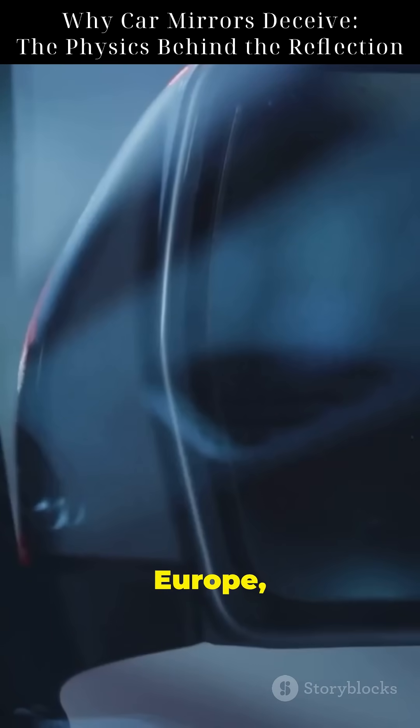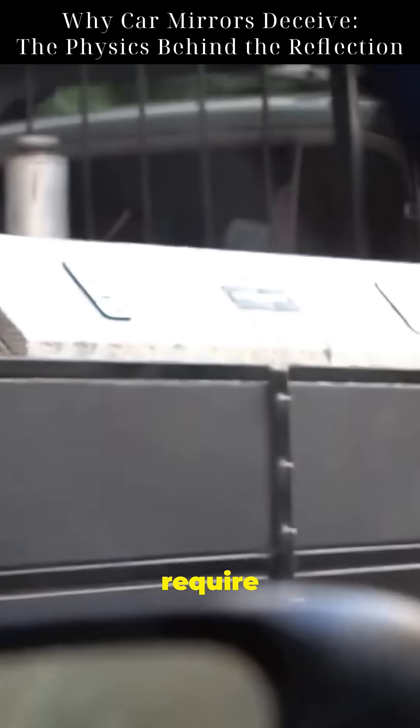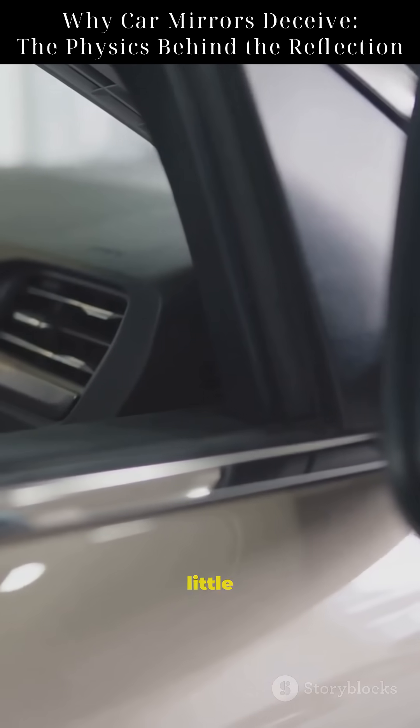Fun fact: in Europe, both side mirrors are usually flat or slightly convex. In the US, laws require this warning on the passenger mirror. So next time you check your mirror, remember — there's a lot of physics packed into that little curve of glass.